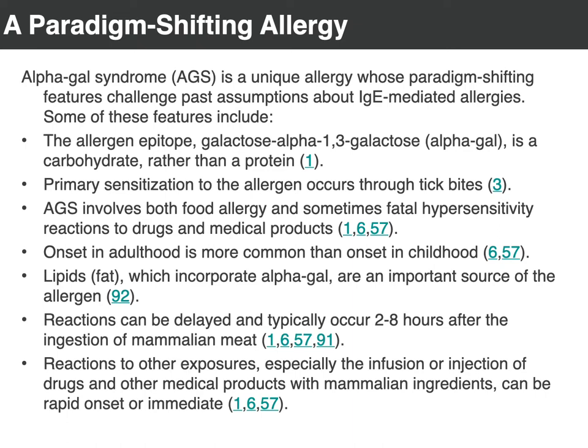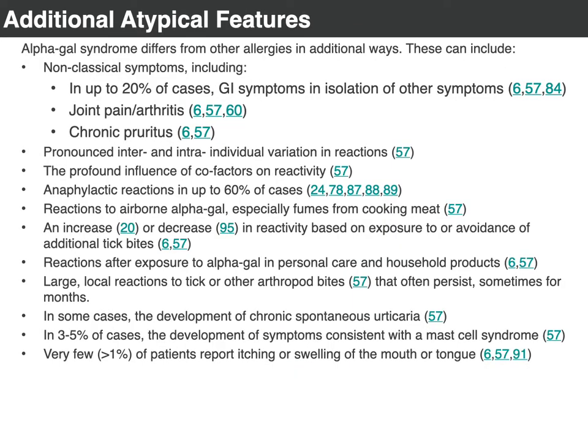There are also non-classical signs — not what we'd recognize as classical allergic reactions. About 20% of cases only have GI symptoms; they don't present with anything else. Recent work presented at a conference showed that 40% of individuals with IBS actually had alpha-gal IgE antibodies. There is speculation that a number of individuals with IBS actually might have alpha-gal syndrome. It can also present with joint pain, so individuals will get diagnosed with arthritis, but that actually just derives from the inflammation due to the allergic reaction.